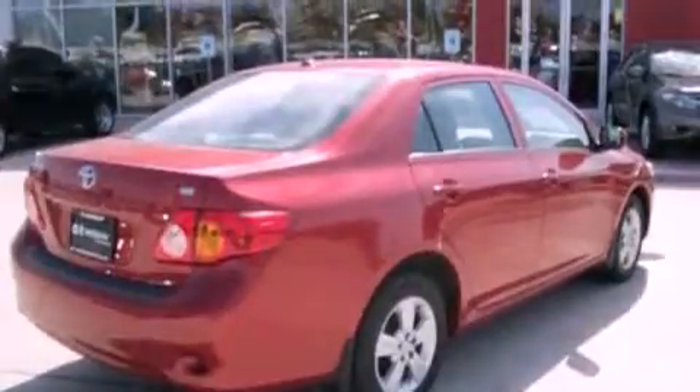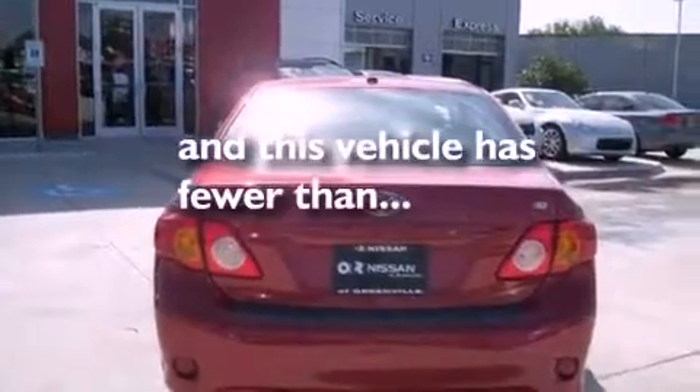Additional features include an anti-lock braking system, front multi-stage airbags, air conditioning, a split folding rear seat, and this vehicle has fewer than 25,000 miles on the odometer.